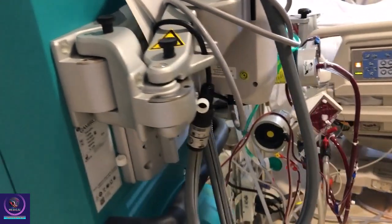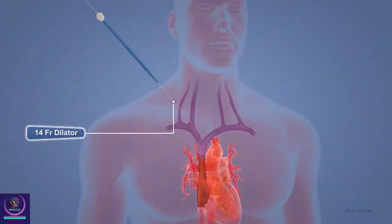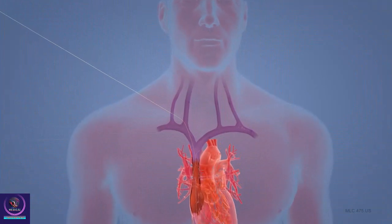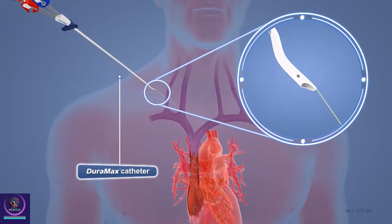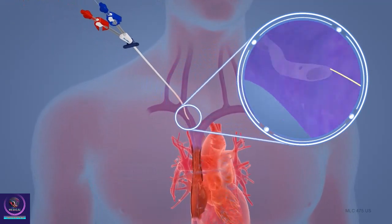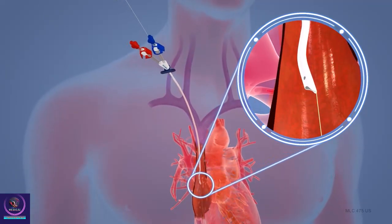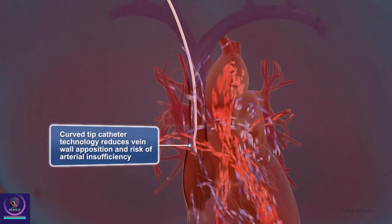Your blood can be accessed through a plastic port placed in a vein in your neck. Or, a permanent port can be created in your body by modifying large blood vessels in your forearm or leg. Your blood is withdrawn from your body, it passes through the machine, which removes the waste.